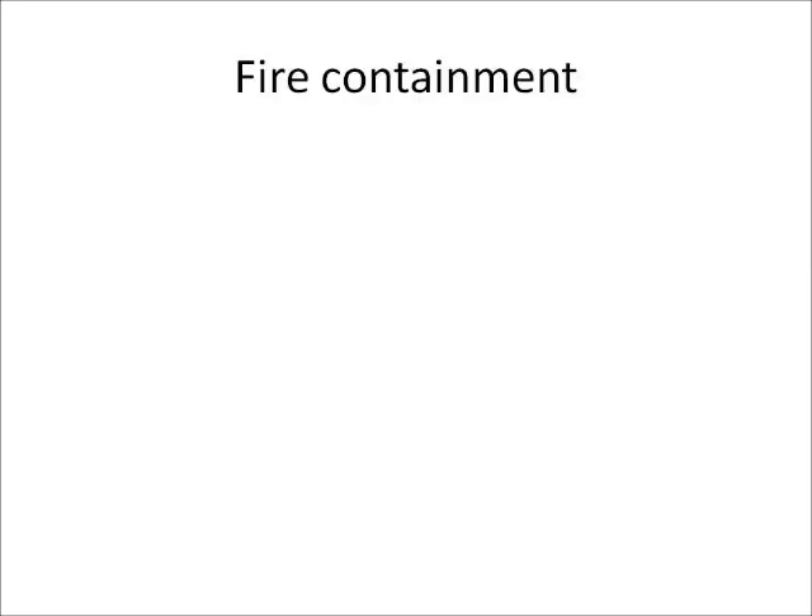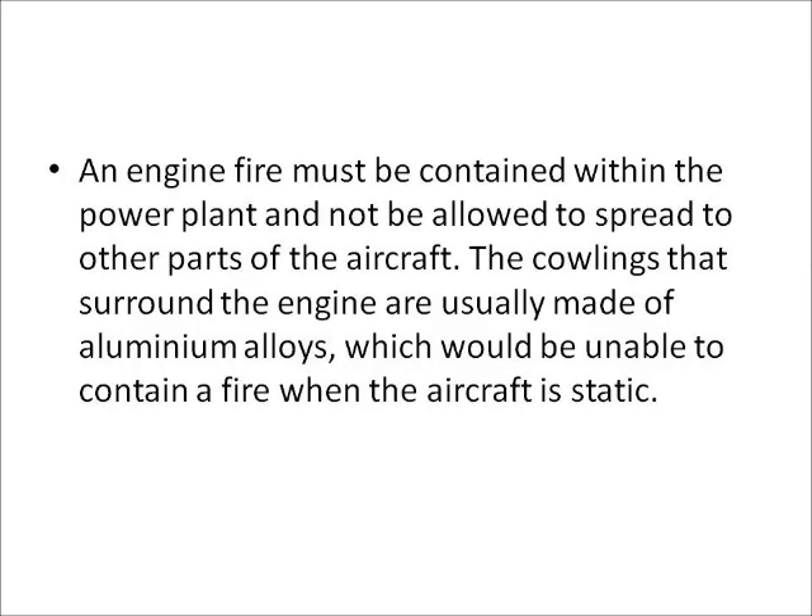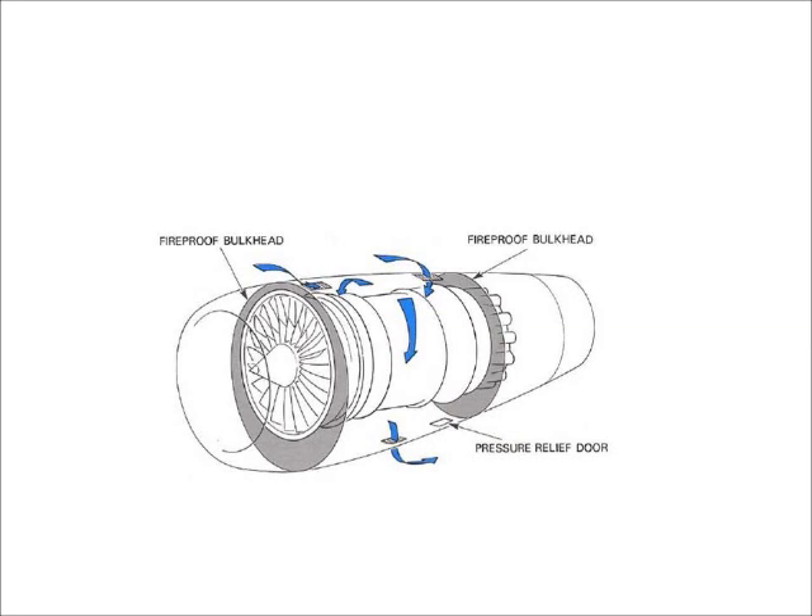Fire containment. An engine fire must be contained within the powerplant and not be allowed to spread to other parts of the aircraft. The cowlings that surround the engine are usually made of aluminum alloys, which will be unable to contain a fire when the aircraft is static. During flight, however, the airflow around the cowlings provides sufficient cooling to render them fireproof. Fireproof bulkheads and any cowlings not affected by a cooling airflow, and sections of cowlings around certain outlets that may act as flame holders, are usually manufactured from steel or titanium.